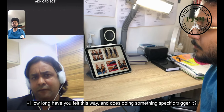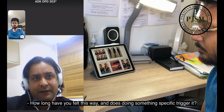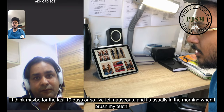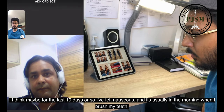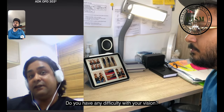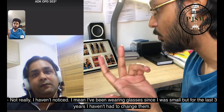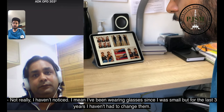How long have you felt this way and does anything specific trigger it? I think for the last 10 days or so I've felt nauseous, and it's usually in the morning when I brush my teeth. Do you have any difficulty with your vision? Not really. I've been wearing glasses since I was small but for the last three years I haven't had to change them.